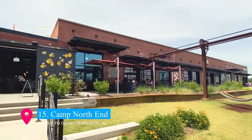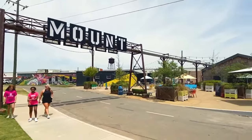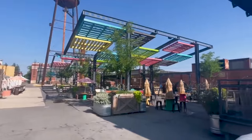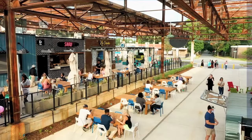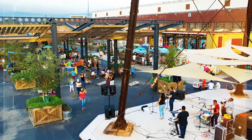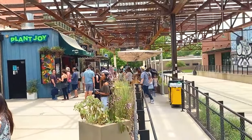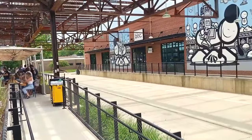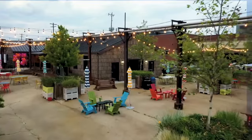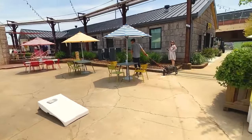Ranking at number 15, Camp North End stands as a beacon of Charlotte's innovative spirit. This expansive mixed-use development has transformed a historic industrial site into a creative hub. It's a bustling area where art, culture, and commerce intersect, featuring unique workspaces, art installations, and a variety of food and drink options. With its regular events and vibrant community atmosphere, Camp North End is a must-visit for those seeking a taste of Charlotte's dynamic urban renewal.